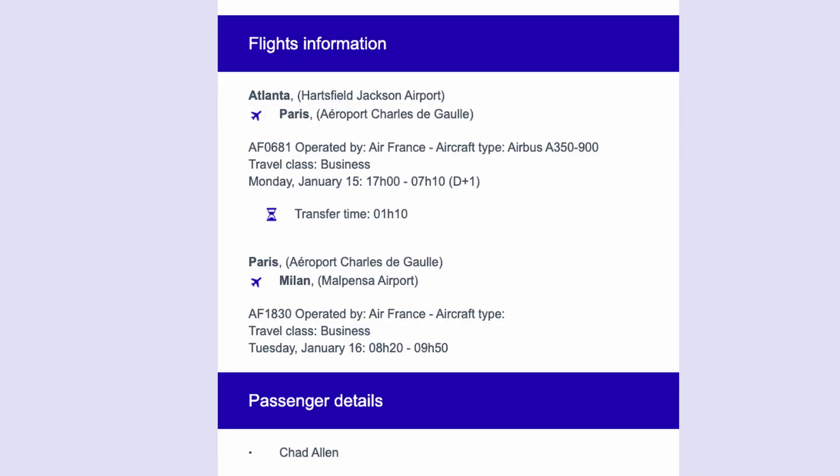I just want to get some screenshots and some booking information out to you, so without further ado let's get right into the numbers. As you can see here, we have two tickets from Atlanta on Air France business class to Milan, Italy. Those tickets came out to 140,000 Air France points. What we did was transfer American Express points to Air France.